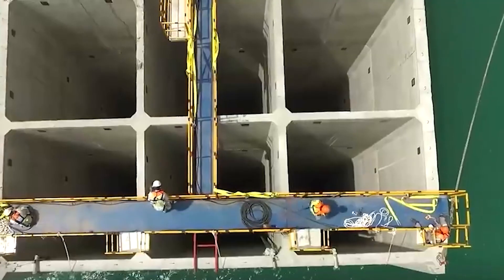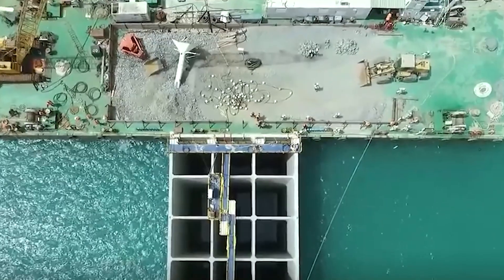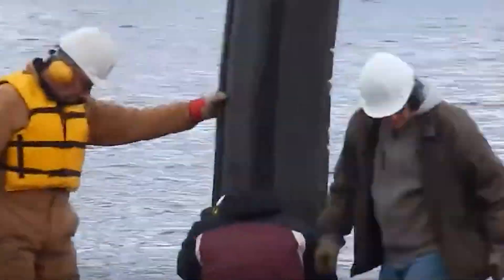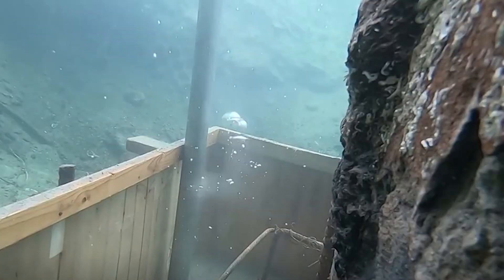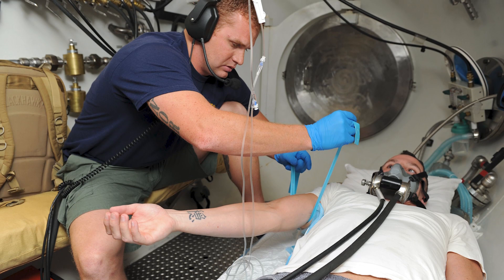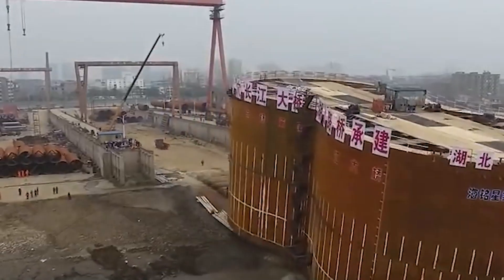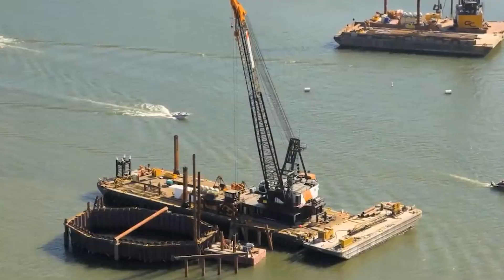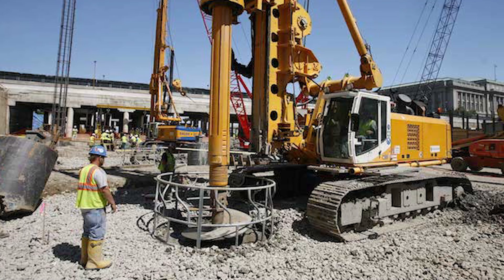Caissons offer a controlled dry environment for construction in challenging underwater conditions. However, their deployment presents several risks and challenges, both for workers and the overall project. These include decompression sickness, barotrauma, toxic air exposure, collapse and flood risks, alongside plenty of other hazards. That's part of the reason why caissons have been replaced by other methods like drilled shafts.